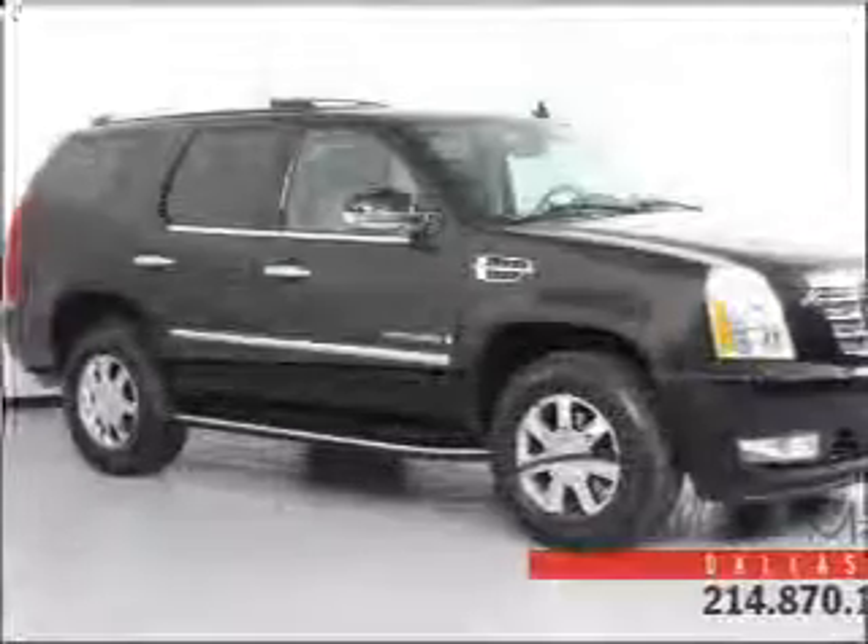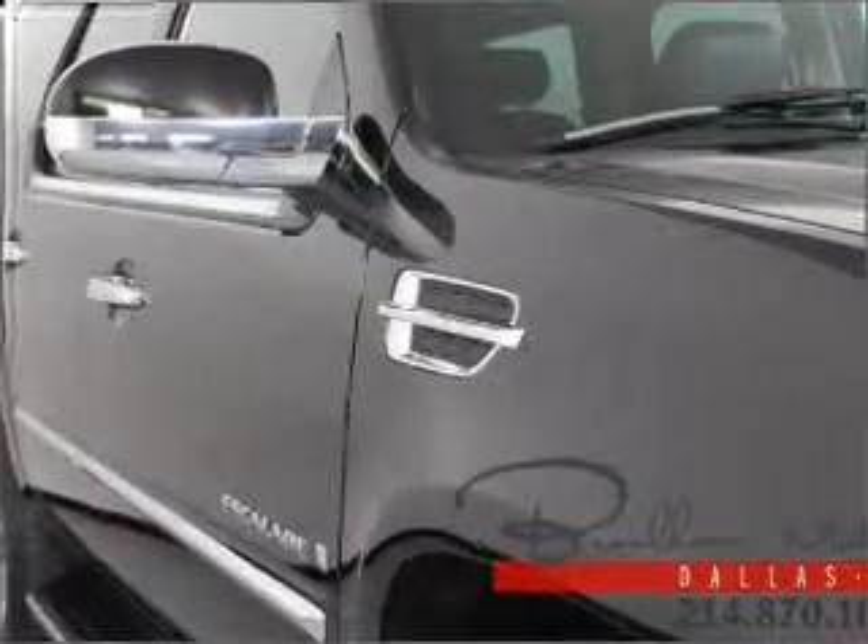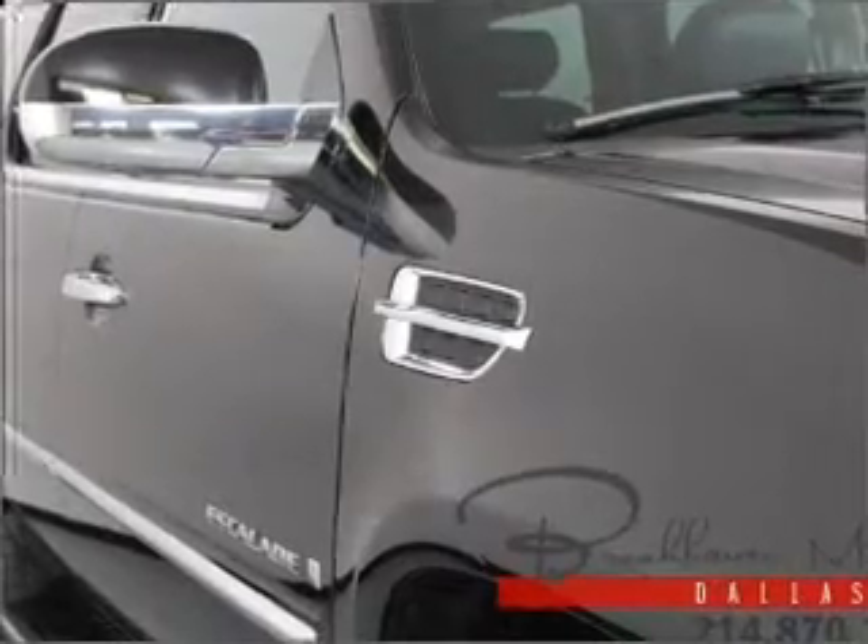Premium wheels lend a distinctive appearance. Treat yourself to a premium sound system. The anti-lock braking system will help deliver you safely to your destination, and memory settings are one of many features.